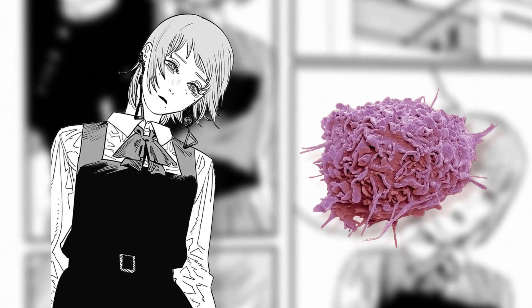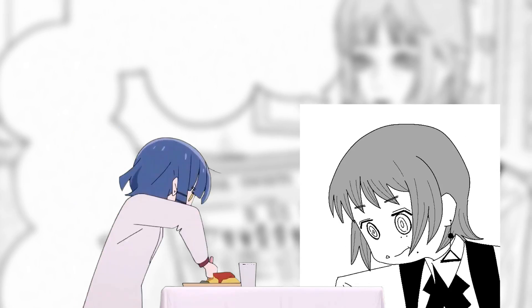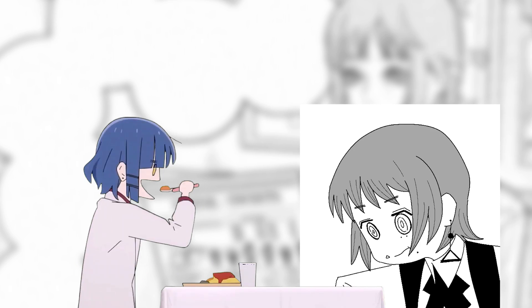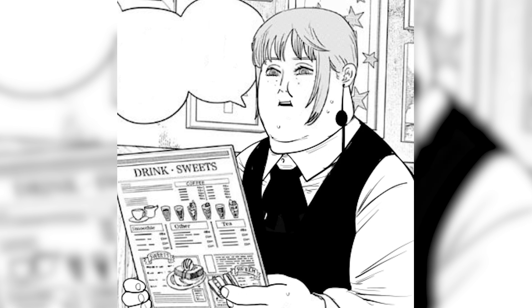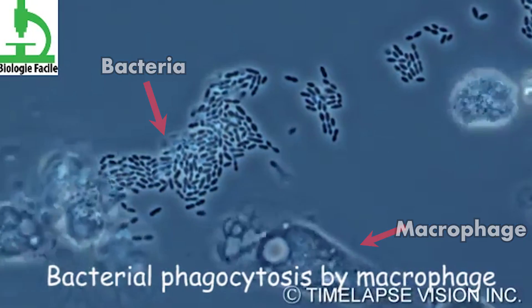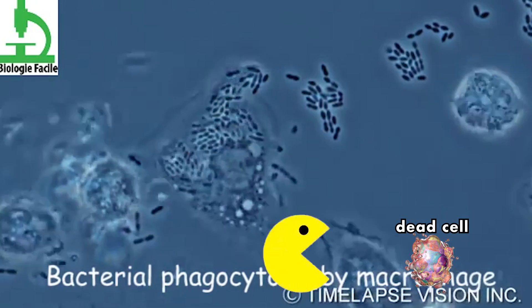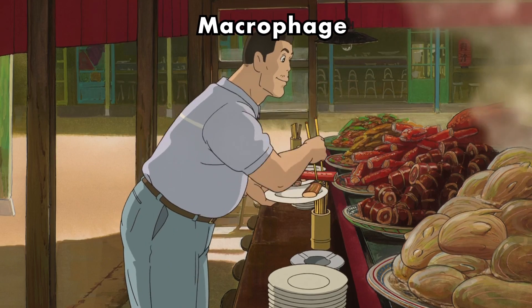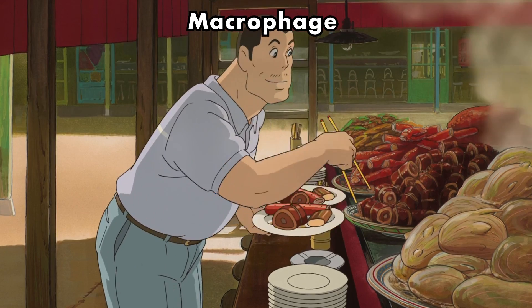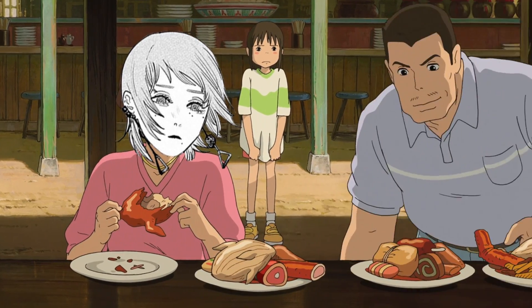A macrophage is basically Fami. Fami and macrophages are both powerful, but all they love to do is eat. They love eating so much that that's their forte. Macrophages can eat bacteria — as you're seeing in this video — but they can also eat viruses, cancer cells, dead cells, practically anything. Basically, macrophages are the mukbang YouTubers of the immune system, just like how Fami is the mukbang waifu of Chainsaw Man.